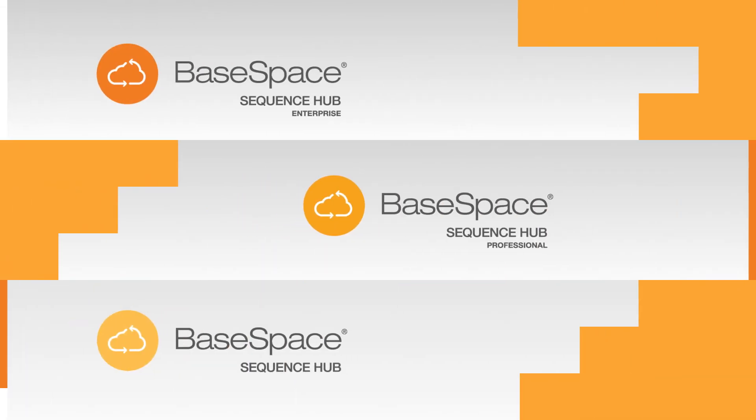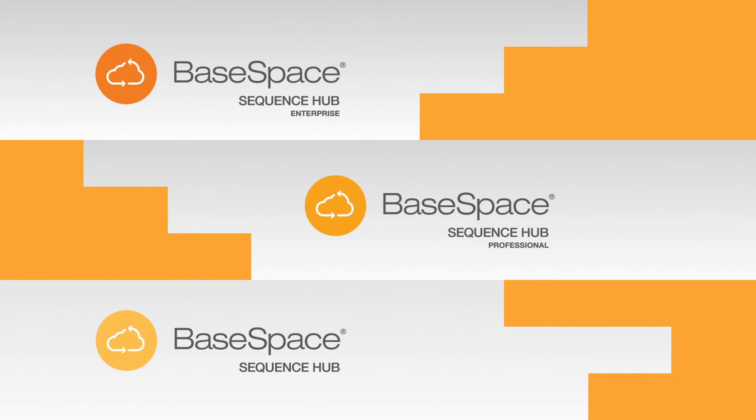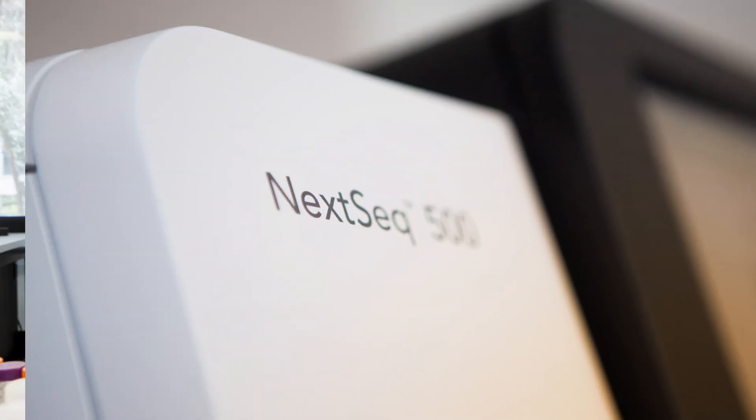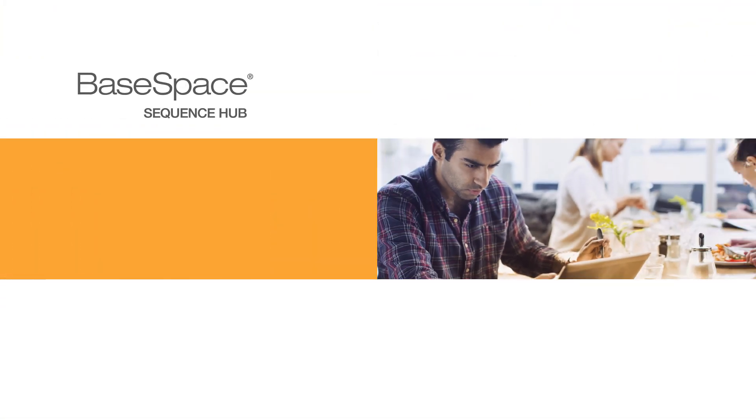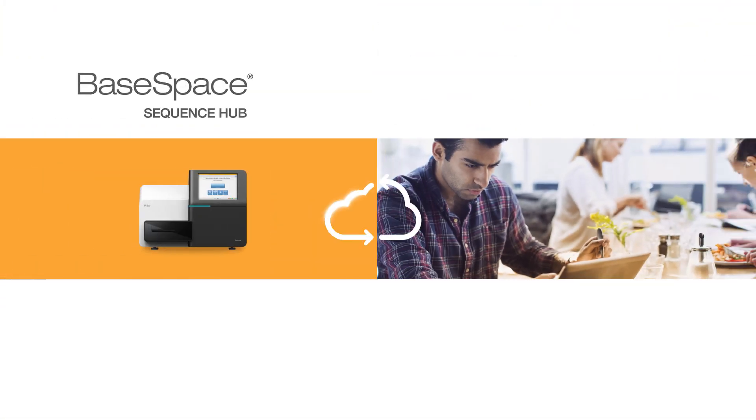All of the tiers in BaseSpace Sequence Hub are flexible and scaled to fit your needs. From library prep, to sequencing, to informatics, Illumina wants to make sure our solutions help everyone work better together.